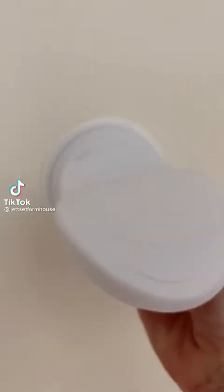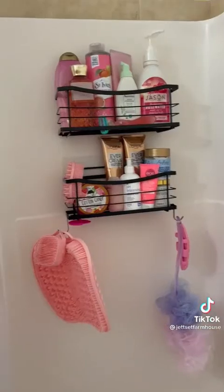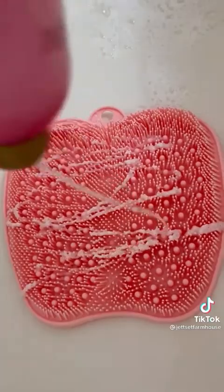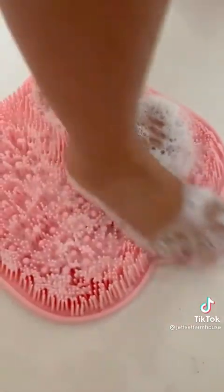Amazon shower finds my family is loving. This little tool gives you the perfect place to rest your foot while you're shaving your legs in the shower. The silicone foot massager and scrubber feels so amazing on your feet — it sticks to the bottom of the shower, works up an amazing lather, and makes sure your feet get completely clean. My kids are loving it.